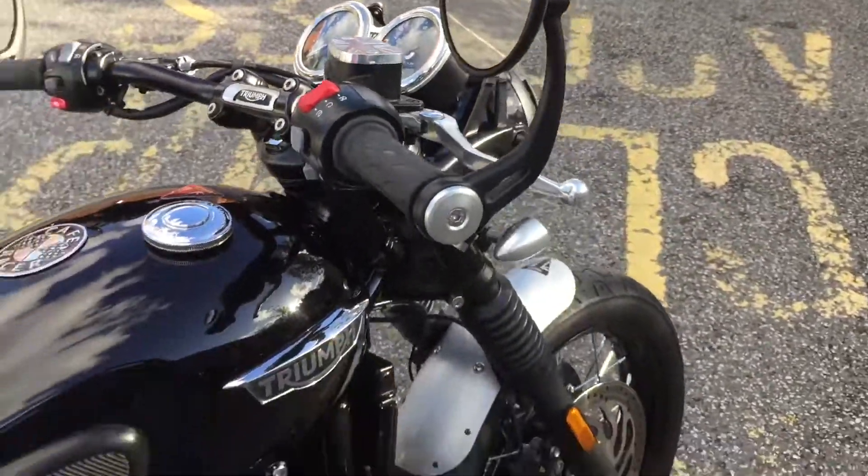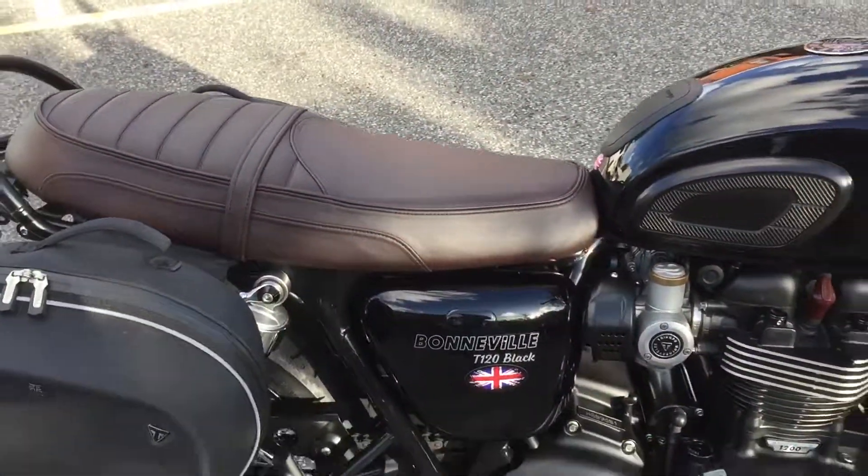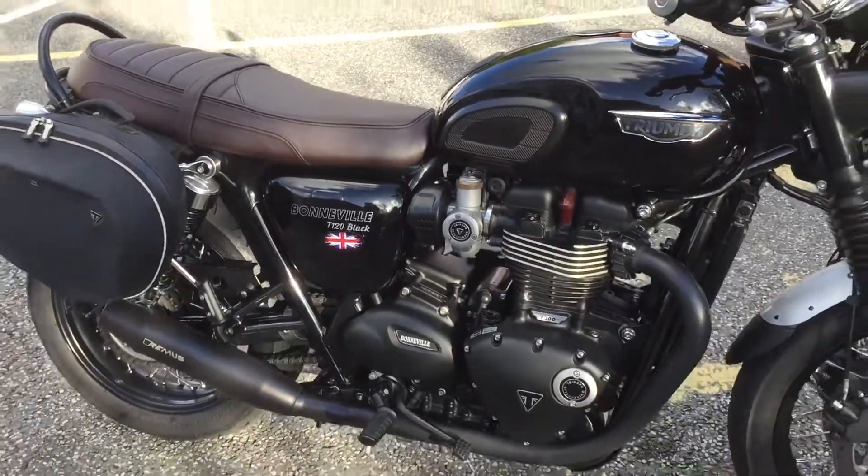Bar End Mirrors — it just goes on and on. A really stunning piece of kit this is.